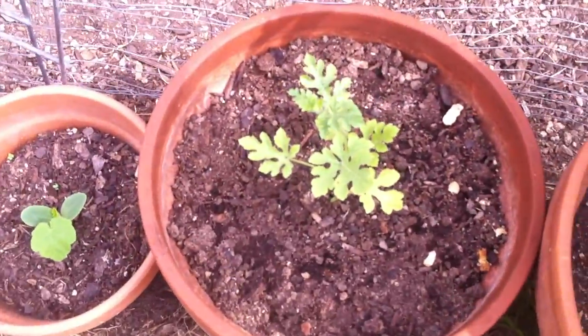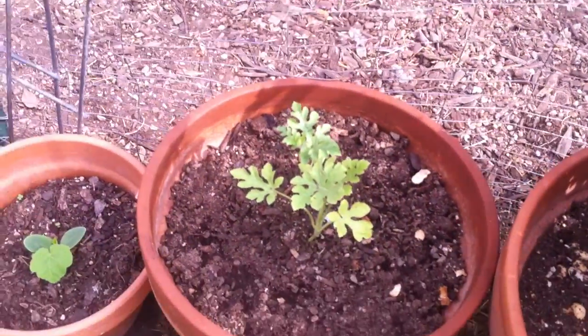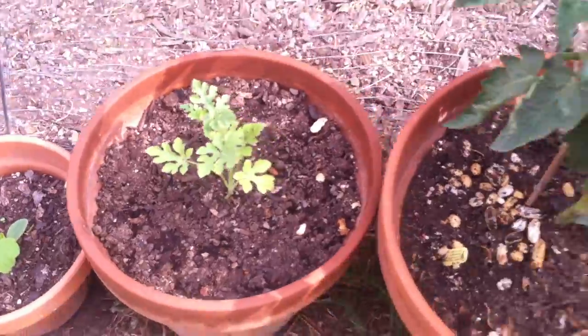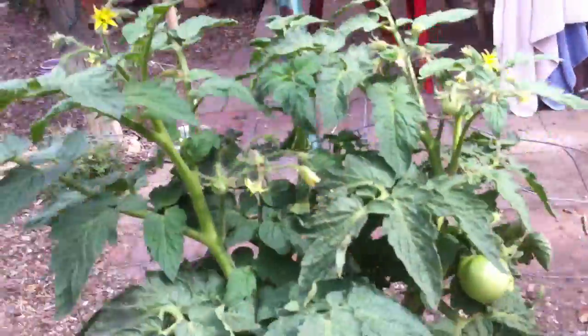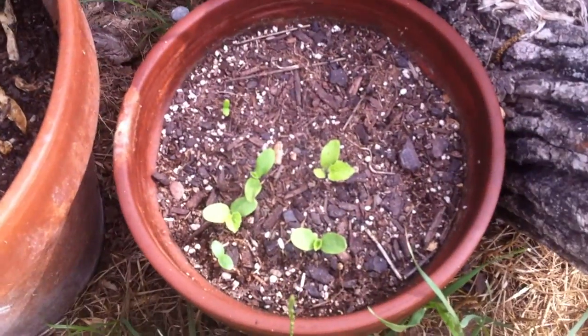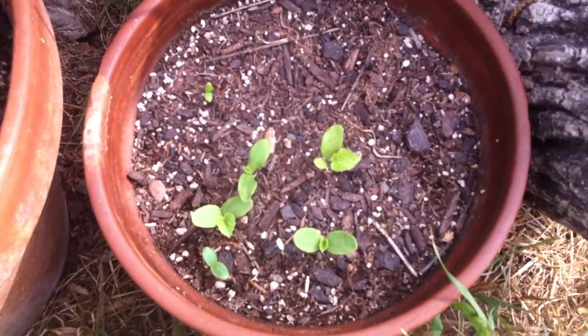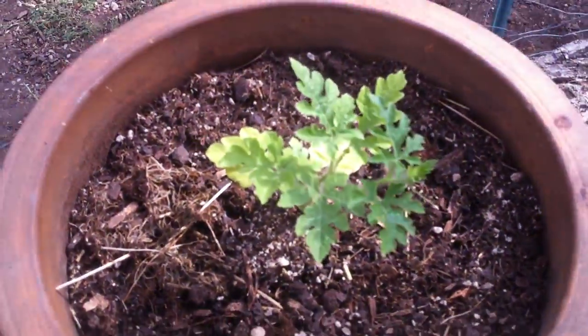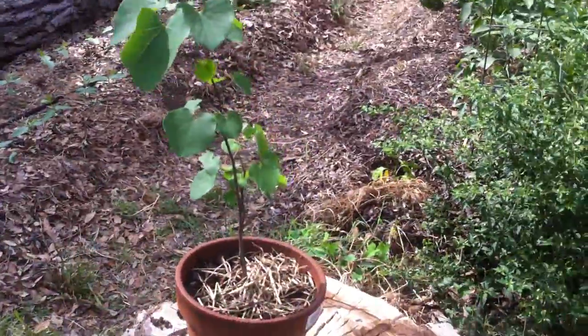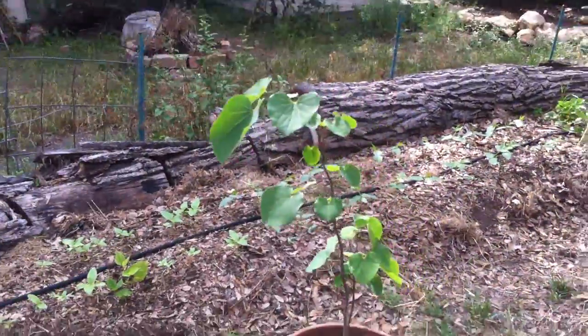This is a watermelon that we got from a seedling — just a starter plant we picked up the other day. This is our patio tomato — look at the tomatoes, they're really coming along! And these are melons that I planted from seeds, and then another watermelon from a seedling.